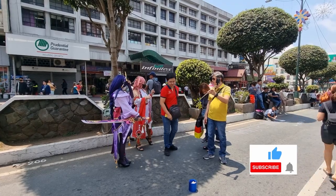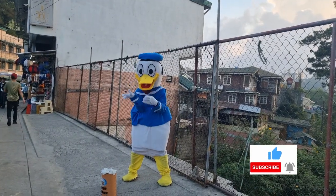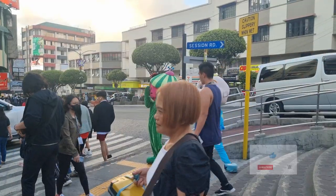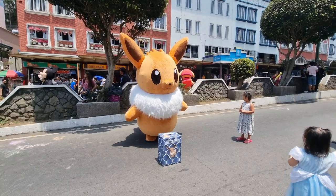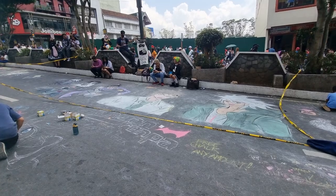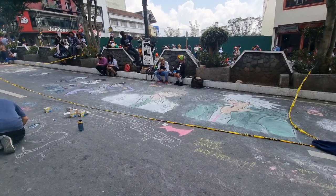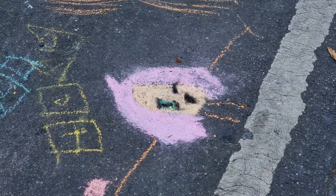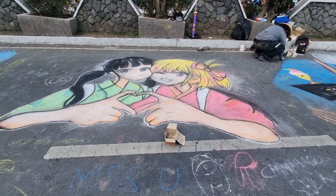Cosplayers from MMORPG games like Genshin Impact, cartoon characters like Disney characters and Cocomelon, and anime characters like Pokemon are scattered all throughout Session Road. Chalk art is also an entertainment in the area, mostly from anime such as Danganronpa, Spy x Family, and even recent anime like Lycoris Recoil are showcased in the area.